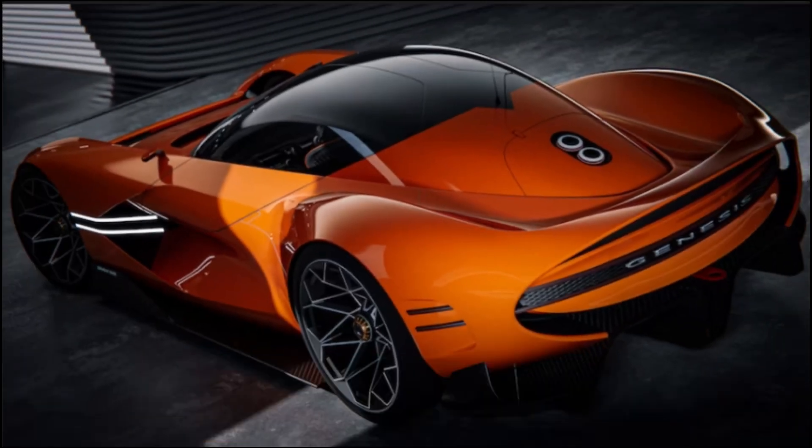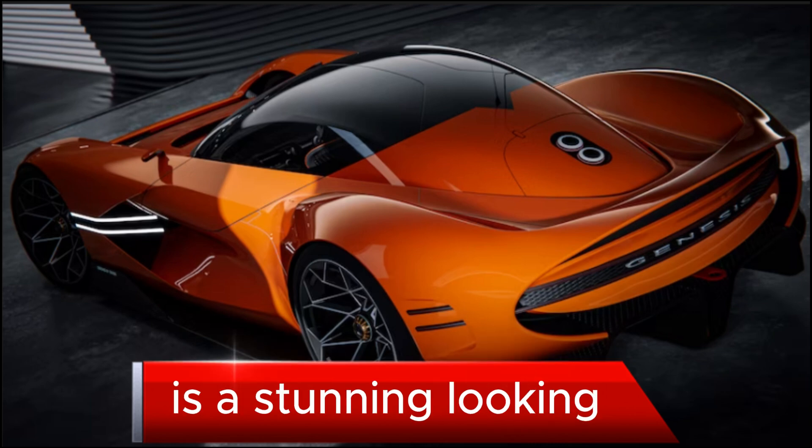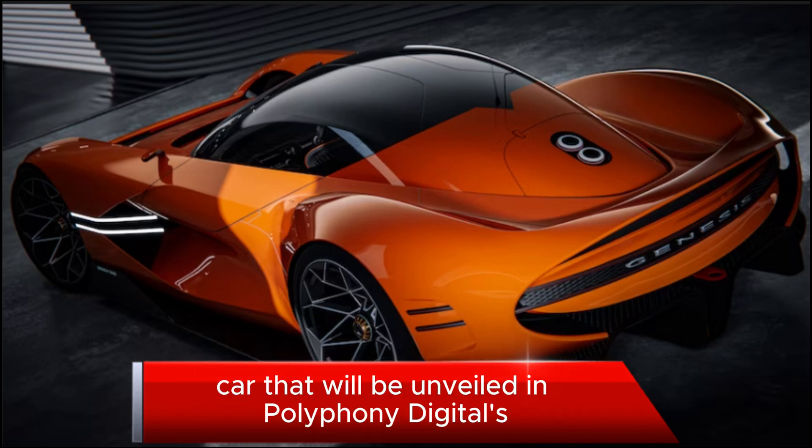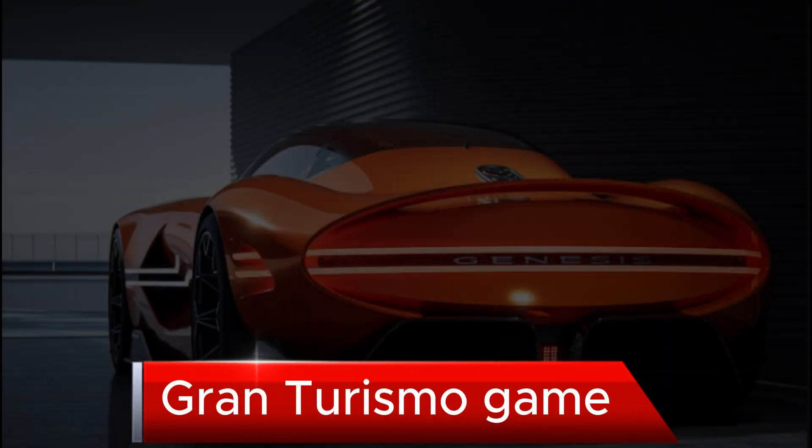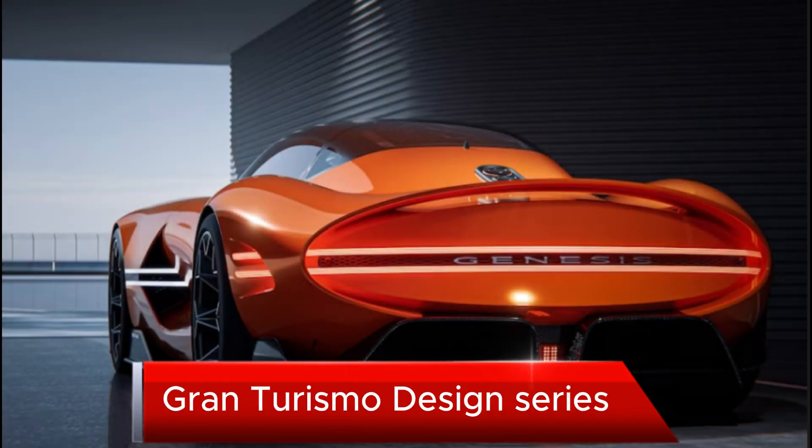Welcome back to my channel. The Genesis Grand Berlinetta Coupe concept is a stunning looking car that will be unveiled in Polyphony Digital's Gran Turismo game as part of its Vision Gran Turismo design series.